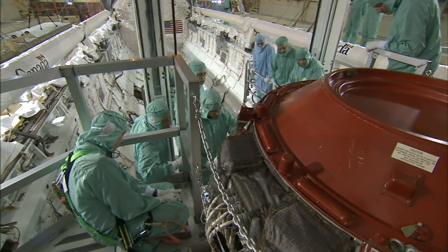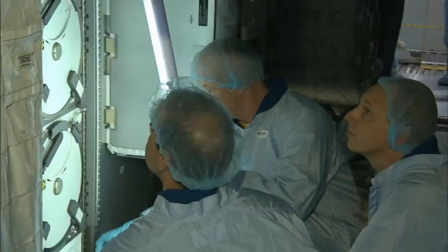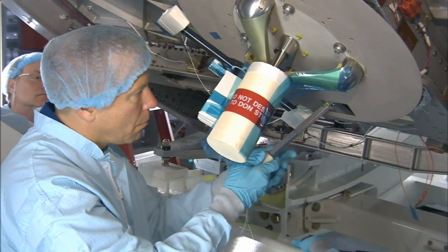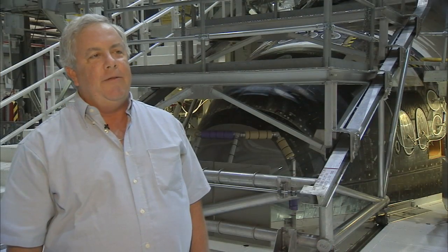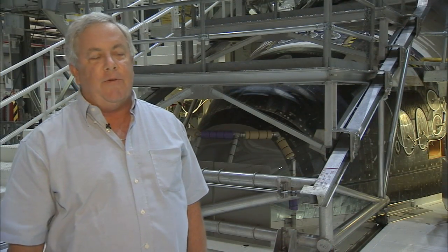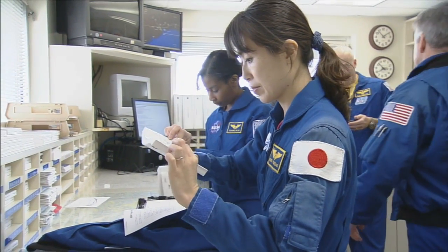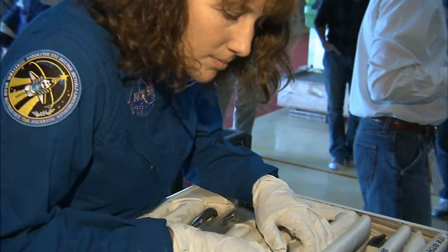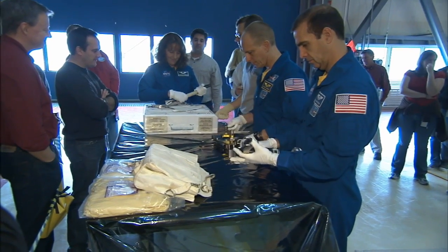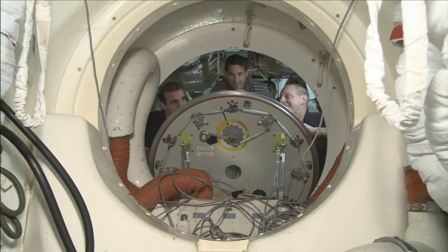A crew, often dressed in cleanroom gear known as bunny suits, has a chance to climb into the vehicle and touch the actual dials, levers, and switches they'll be using in flight. Astronauts from other space agencies also travel to Kennedy for their training, including people flying in from abroad like from Canada or Japan. When they come down here, they want to look at everything, touch everything, be involved with everything, so they really get a feeling of what it is to be in and around a space shuttle.